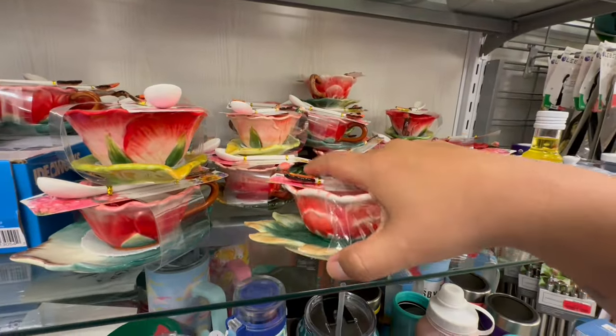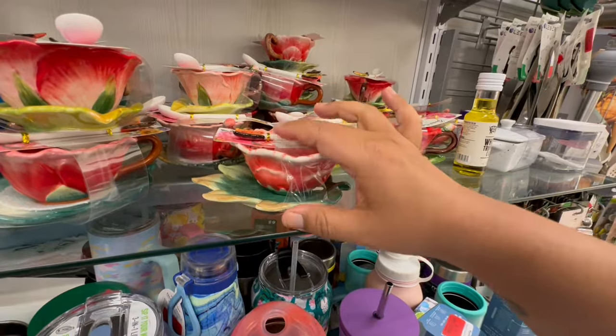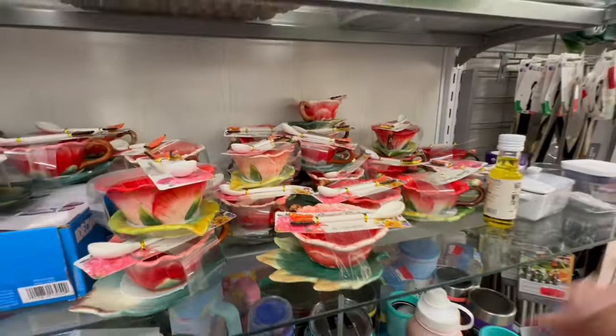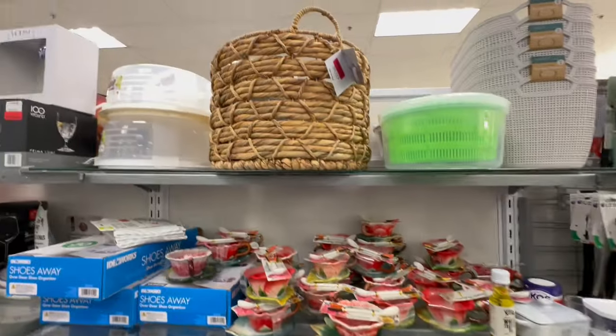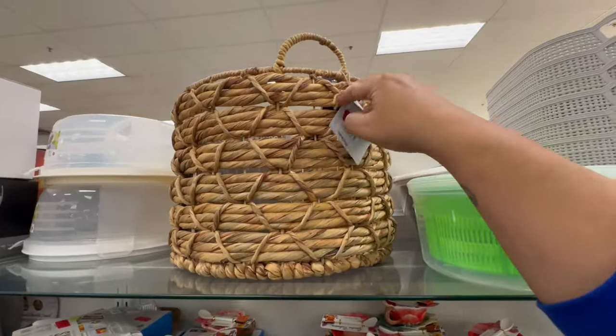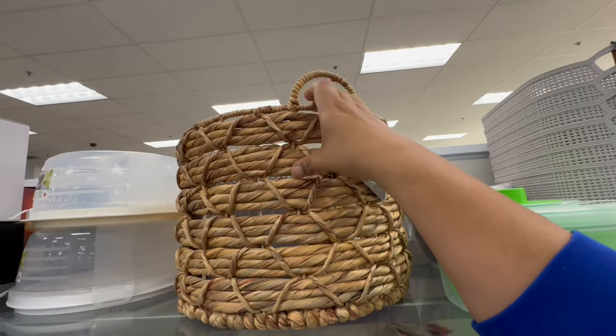I've been shopping at Marshalls for a while and I just realized they had a clearance aisle. These are marked down to $10 — originally $12.99. They still have tons of them, so I'm sure they're going to get marked down even more. $5 clearance.